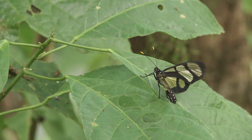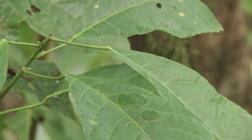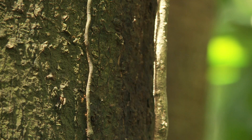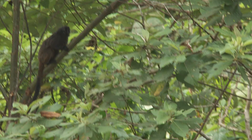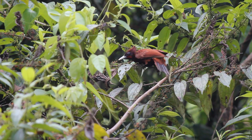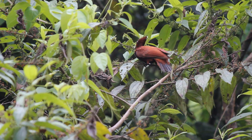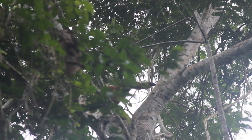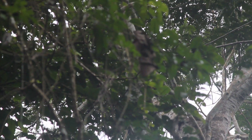Some are on the ground. Others spend their time moving up and down the trees. And yet more live in the canopy high above. Billions of creatures, all intimately connected together, creating the most diverse ecosystem on the planet.